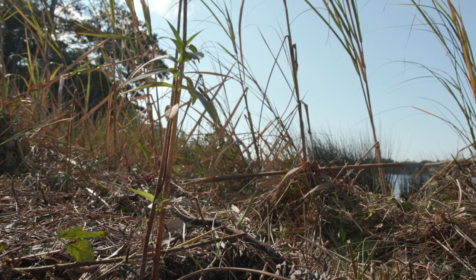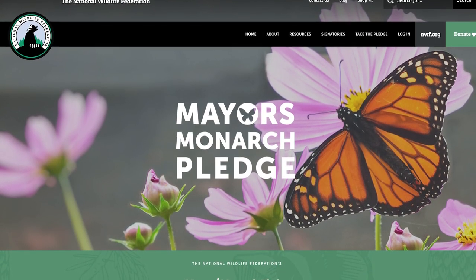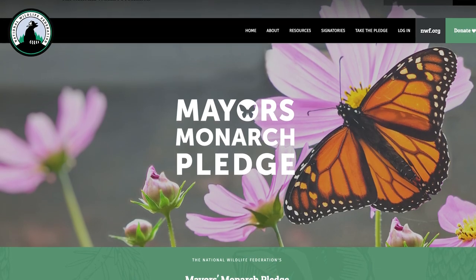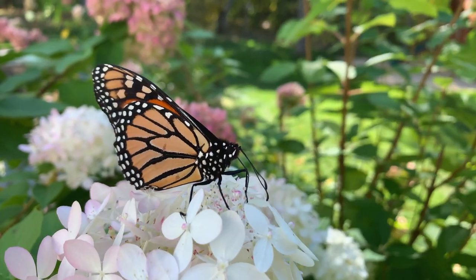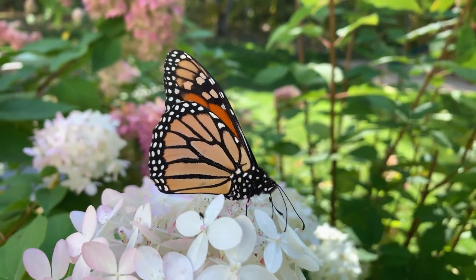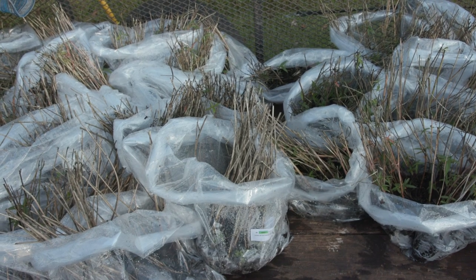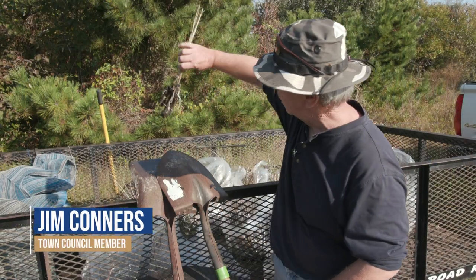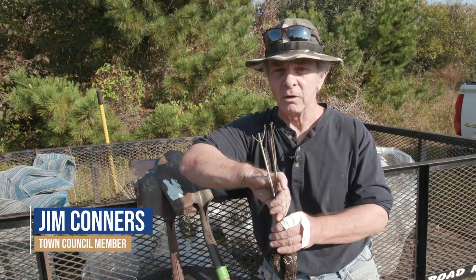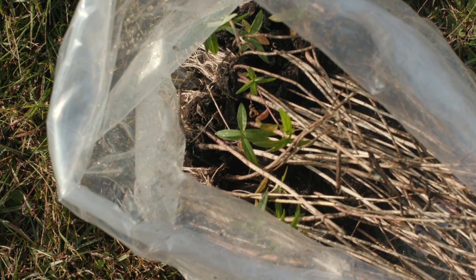Early this year our mayor signed an online pledge with the Monarch Flyway Association to commit to efforts to increase the monarch butterfly population. What evolved out of that commitment was the town purchased 3,000 milkweed plants. We purchased these from Wetland Plants Inc. over in Edenton — they specialize in wetland plants.